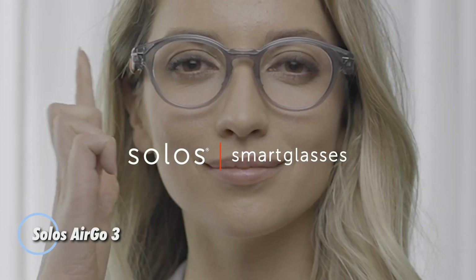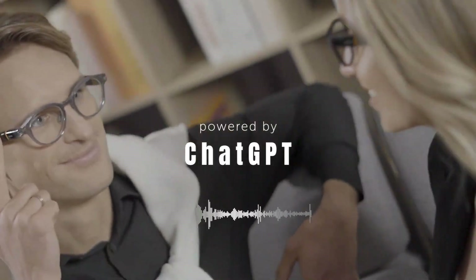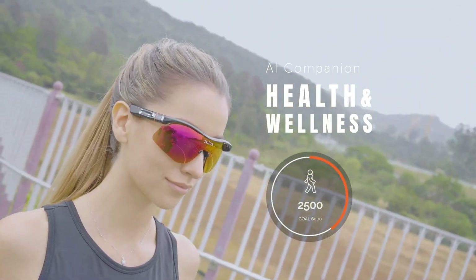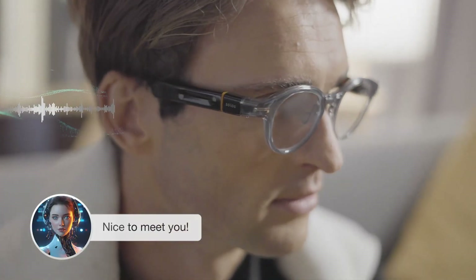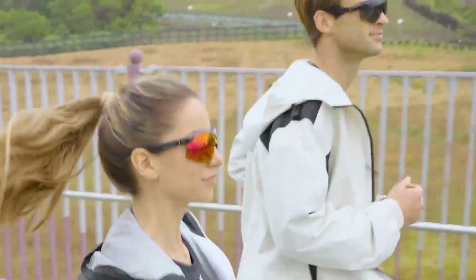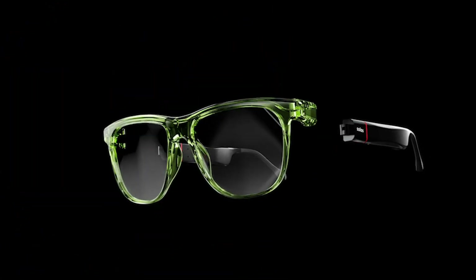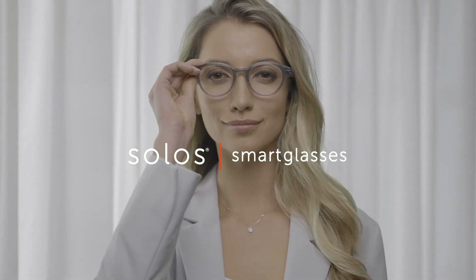Introducing the Solos Air Go 3, starting at $249 for base frames like the Argon 7 or Argon 8, with premium ZSS sun lens variants — including blue light blocking and Z-ice photochromic options — priced up to $299. These smart glasses bring advanced AI features to everyday eyewear, integrating Solos Chat powered by ChatGPT and Solos Translate for real-time multilingual voice conversations via the companion app. The Air Go 3 features intuitive controls with a temple touch sensor and a virtual side button, while Whisper Audio Tech delivers high-quality stereo sound and beam-forming microphones for crisp calls and voice commands.